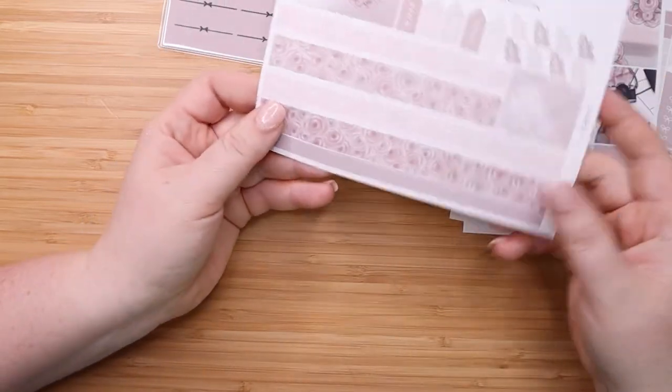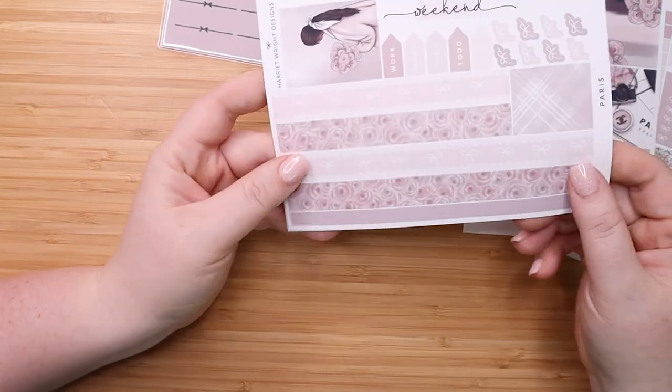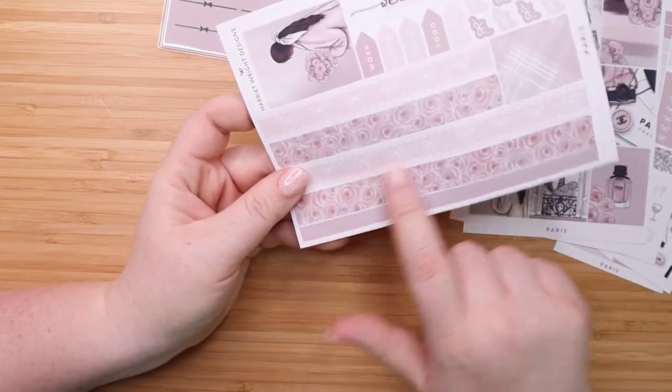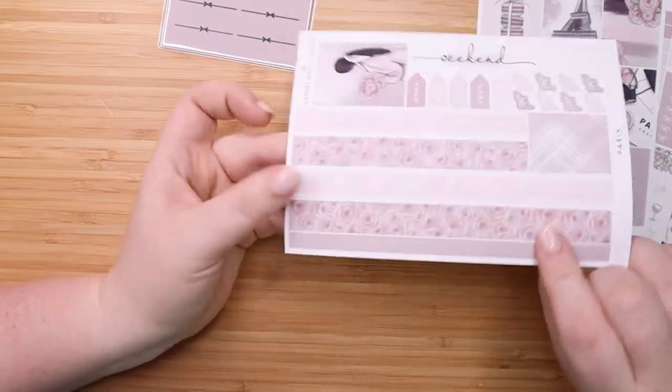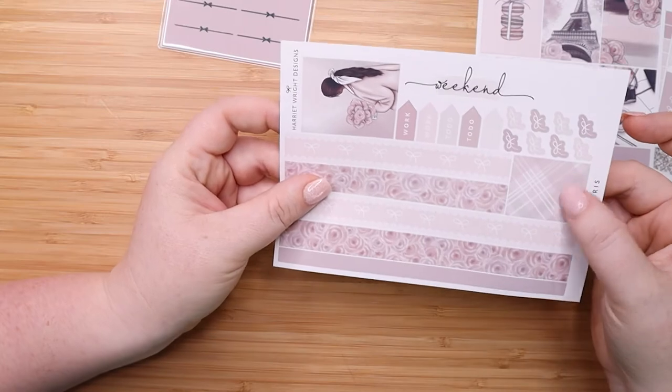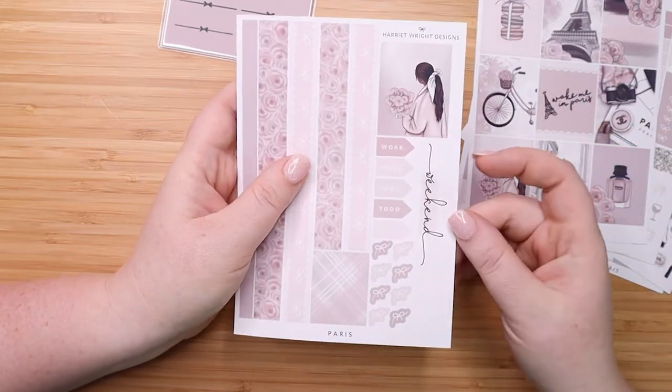Her washi here at the bottom is so so pretty. I love the bows and this roses one is really pretty. Then she gives you two of these tiny strips here at the bottom, and these are headers as well. Some arrows, the weekend, and some bows for decorating.